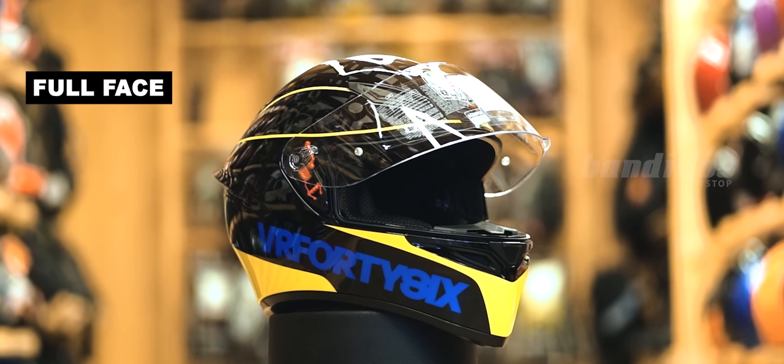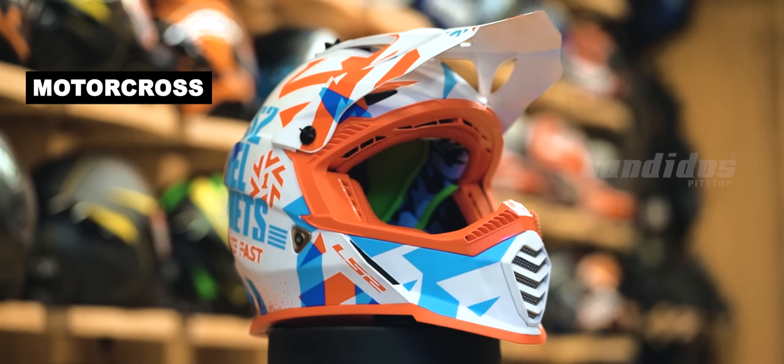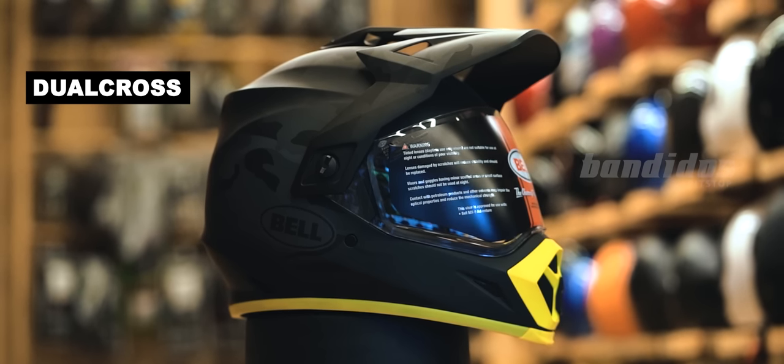Now that we understand the type of riding we do, we can choose the type of helmet that suits it. Some of the helmets available in the market right now are full face helmets, open face helmets, modular helmets, motocross helmets, and even dual cross helmets.